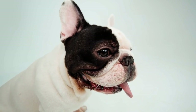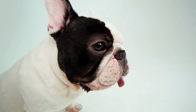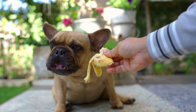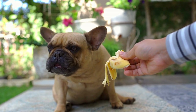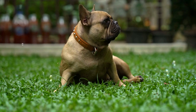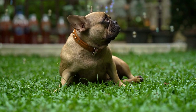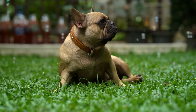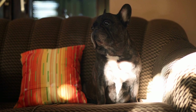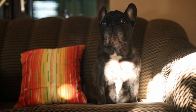Tip 3: Get down to their level. To capture the true essence of your Frenchie, get down to their eye level when taking photographs. This perspective creates a more intimate and natural connection with the viewer. By shooting from their eye level, you can capture their expressions, their adorable wrinkle lines, and their overall stance more effectively. Kneel down, lie on the floor, or use a low tripod to achieve this angle and capture the best moments.